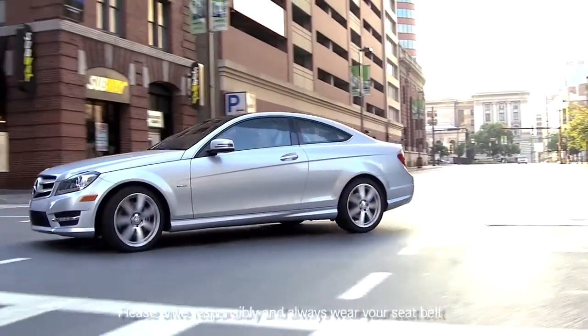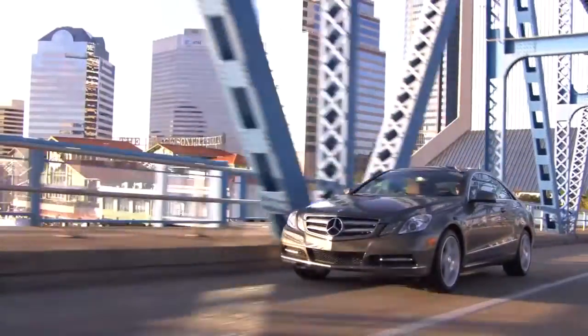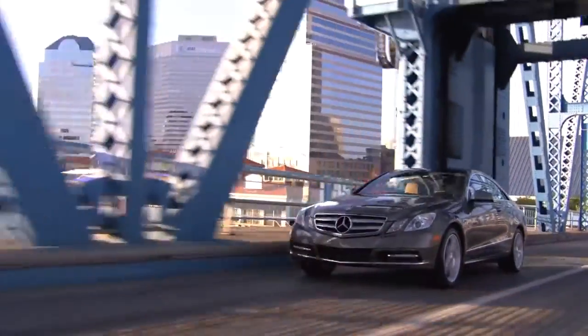Coupes aren't for everybody. In fact, that's part of their appeal. It's not that uncommon to see customers in our showrooms naturally drawn to them for their beauty, but then most of them decide they need the practicality of four doors. The ones who do get the coupe know they're doing something very special for themselves.